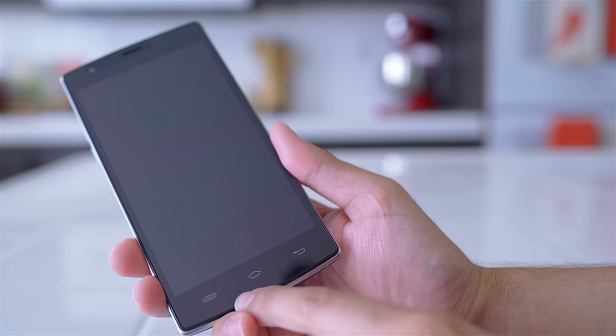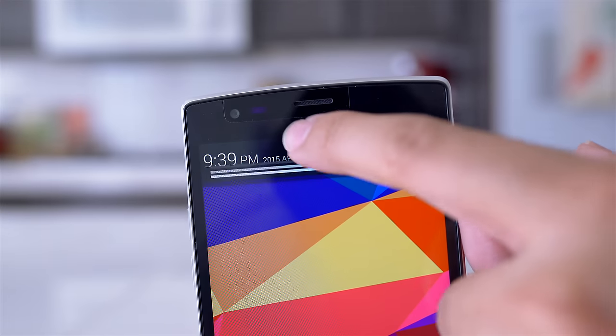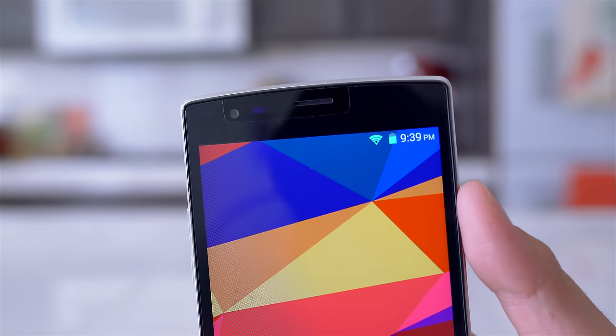They also threw in a screen protector which was perfectly installed — you wouldn't even know it's there unless you saw the cutout at the very top of the phone. Now when you compare this phone to its biggest competitor, the Moto G second generation, which goes for about $180, this is actually a better value.